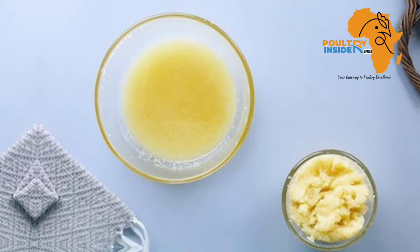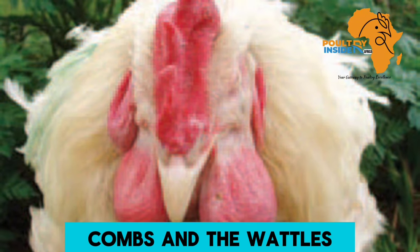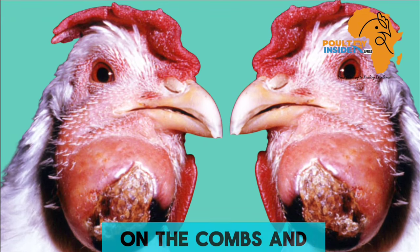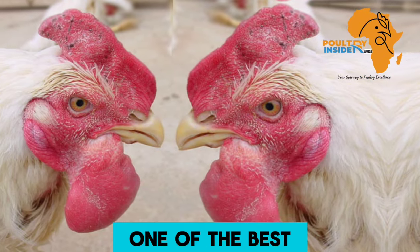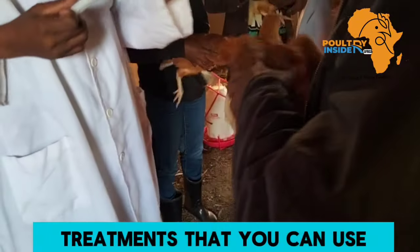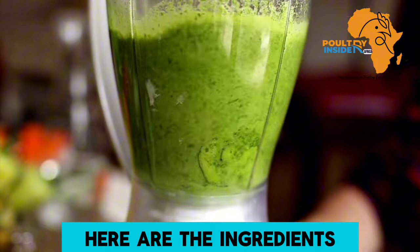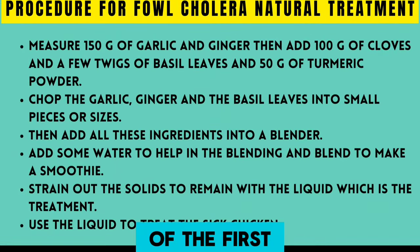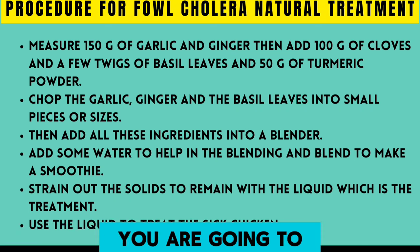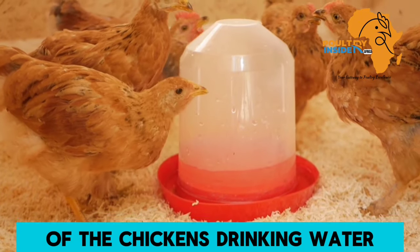The third disease is fowl cholera, a bacterial disease that also affects the combs and wattles. It leads to swelling of the wattles and a purple color on the combs and wattles. One of the best ways to prevent this disease is through vaccination. There are two natural treatments for fowl cholera. For the first treatment, after preparing it using the recommended ingredients and procedure, use 15 ml of the treatment per liter of the chickens' drinking water.